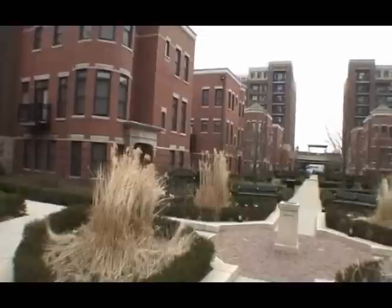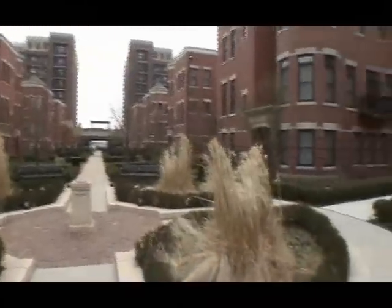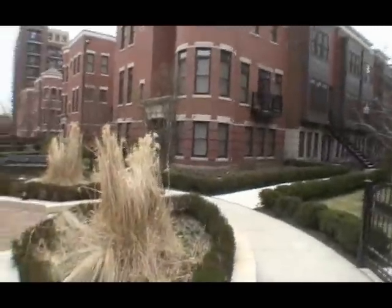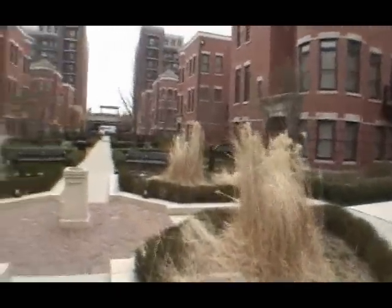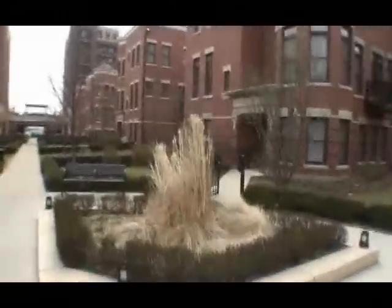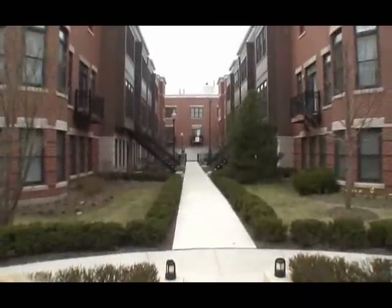This piece was completed in 2003. We started construction in May of 2001 and started selling homes in June of 2000. There are 661 units on the west side of Halstead.